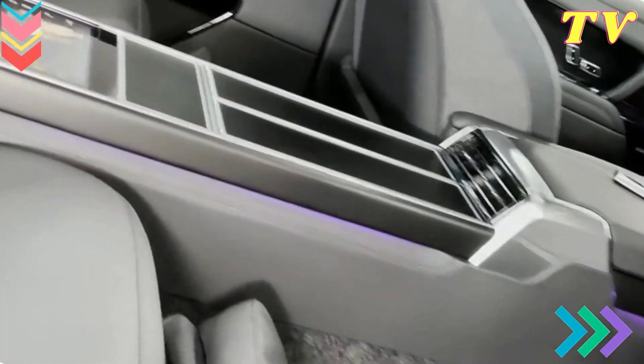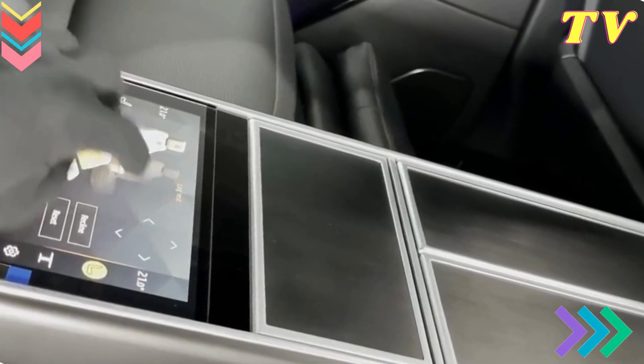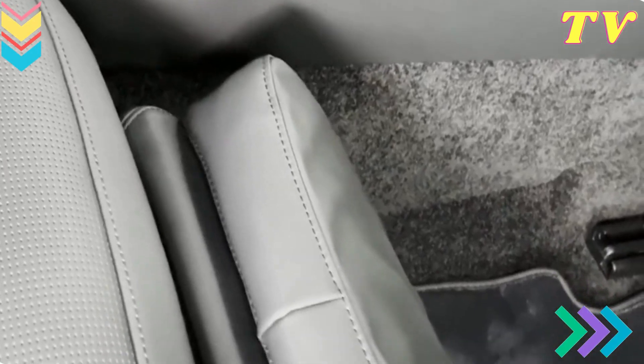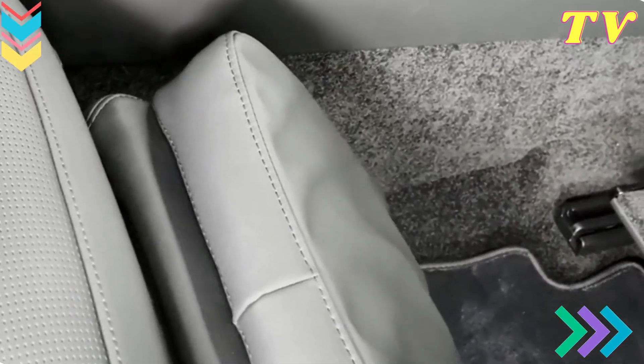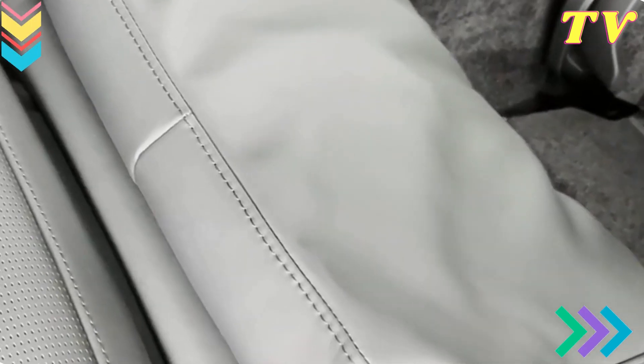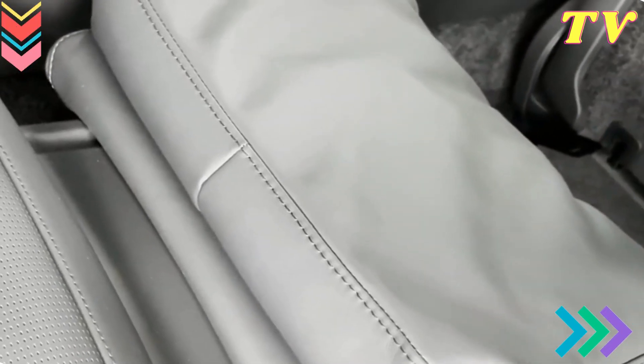Seating Comfort and Versatility. The seats in the 2024 Range Rover are designed with utmost comfort in mind. Both front and rear seats offer excellent support, and some models even include massage and ventilation features. The rear seats can be reclined for added comfort, and with the split folding rear seat, you'll have the flexibility to expand cargo space as needed.